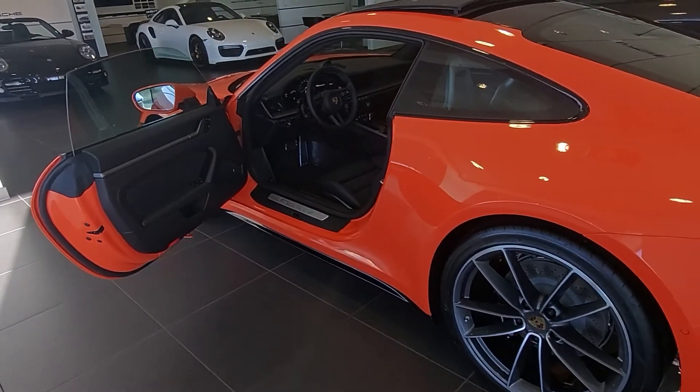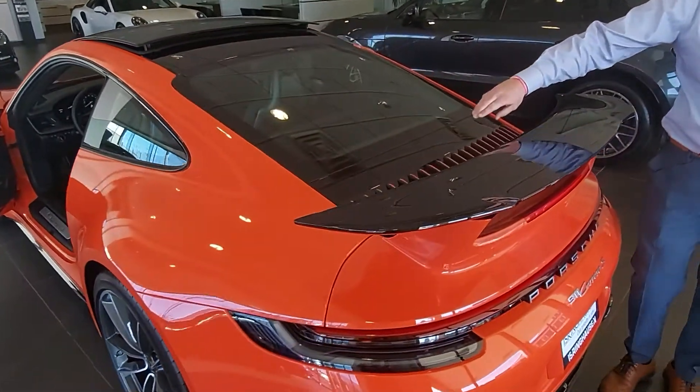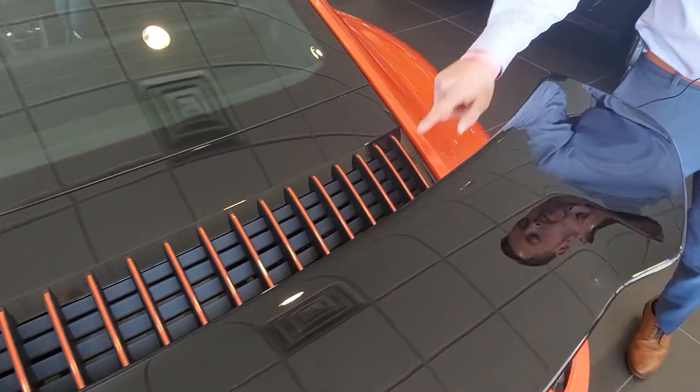One thing I do want to highlight with the 992 is a unique design that we see in the back — all these vertical slats. They are painted to match with the high gloss black aero kit, and painted to match the exterior of the vehicle in lava orange.